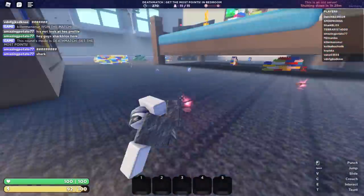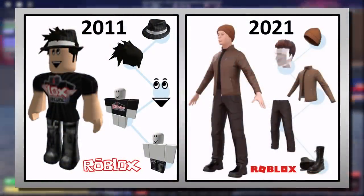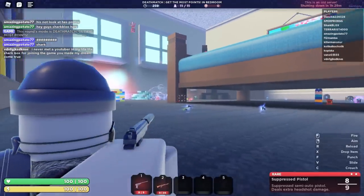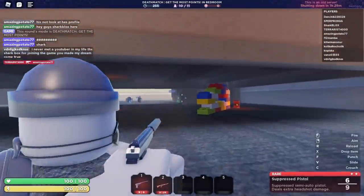Hey guys, Charbox here. In this video I've got some updates about 3D avatar clothing, also known as layered clothing. We've talked about 3D clothing quite a bit on this channel, and basically for today's video a 3D clothing demo game is now live on the Roblox website.